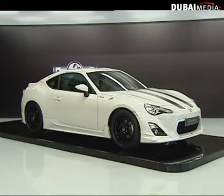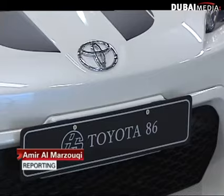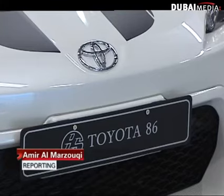Amir al-Marzouki took the new Toyota 86 for a spin. Speed, class, purity and affordability — that's how Toyota describes their latest offering, the 86.